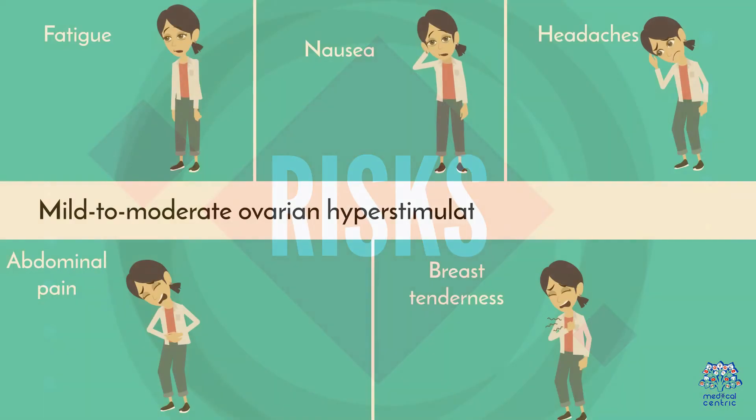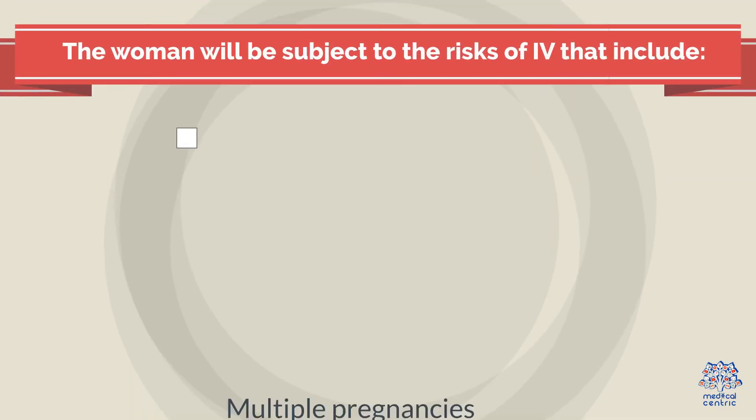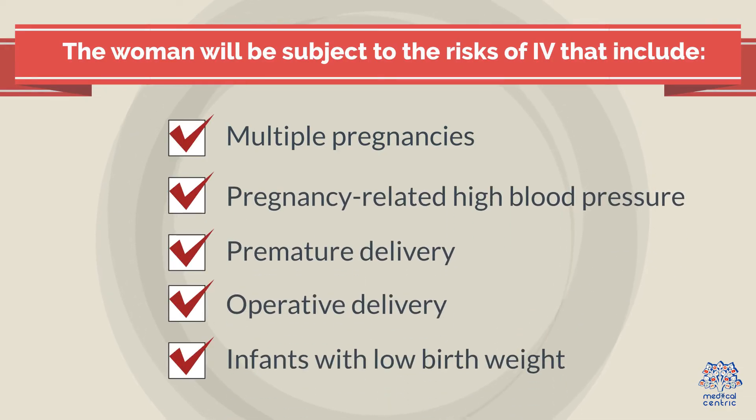Risks: Mild to moderate ovarian hyperstimulation syndrome may involve fatigue, nausea, headaches, abdominal pain, and breast tenderness. The woman may also be subject to risks that include multiple pregnancies, pregnancy-related high blood pressure, premature delivery, operative delivery, and infants with low birth weight.